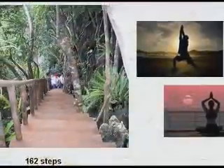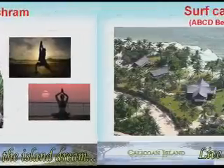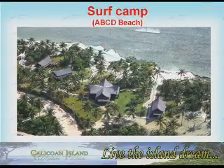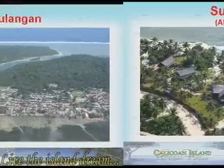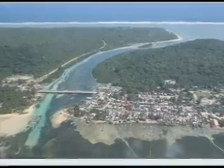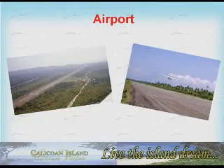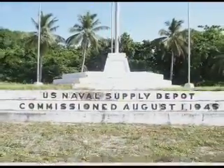Further attractions include a Yoga Ashram, Surf Camp, Sulangan, the airport, and the U.S. Naval Supply Depot Flagboat.